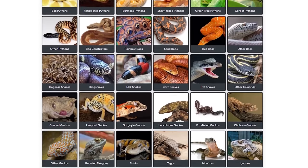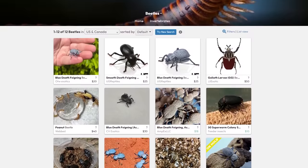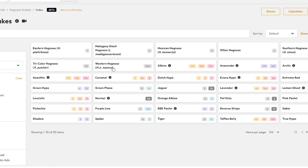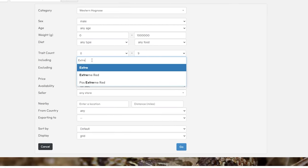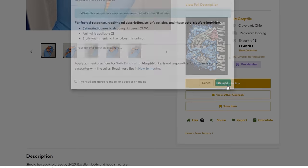Morph Market connects breeders with keepers in the largest reptile marketplace in the world. You'll find thousands of reptiles, amphibians, and invertebrates for sale with their user-friendly app. Looking for a hognose snake? Just click on hognose, choose which species you're looking for, and you'll have a list of what's currently available. You can even add a filter to search for a specific morph. Once you find one you like, tap 'Inquire to Buy' and you can send a message directly to the breeder.